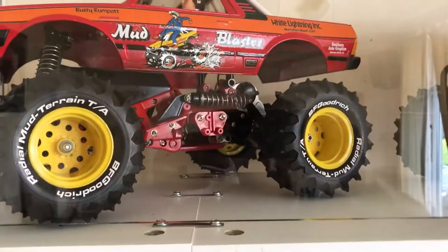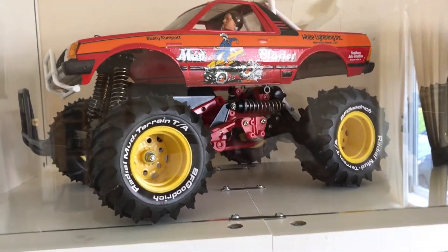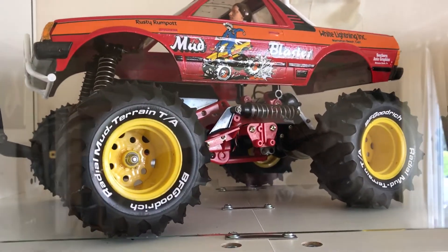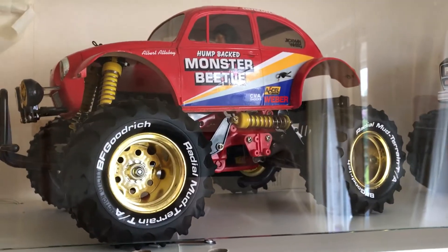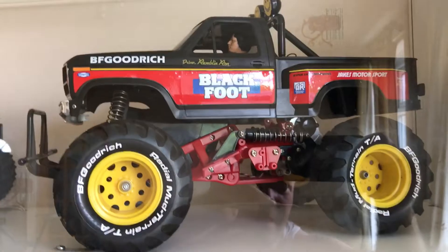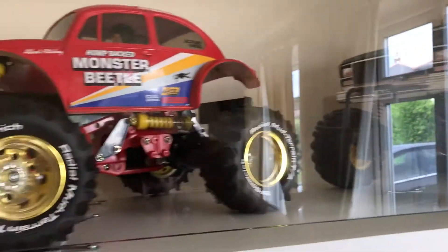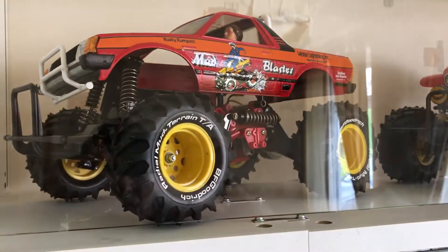I've added the tyre decals to the monster trucks now. I got someone to print these for me — you can't really buy them and it's a nightmare to fit, and obviously you can never use them, you can't even squeeze the tyres. But I think they look so cool. I've got them on the Mudblaster, Monster Beetle, and the Blackfoot. I really do think they look cool — it just makes them stand out a lot more than they would anyway.